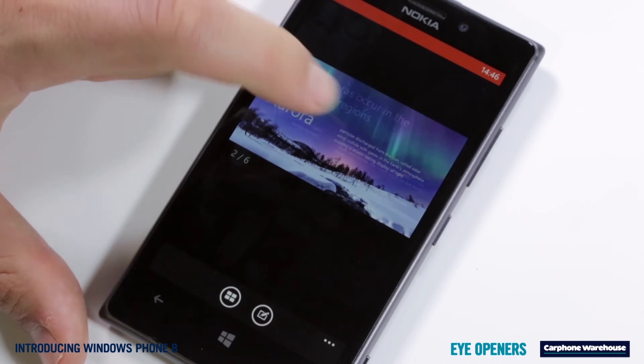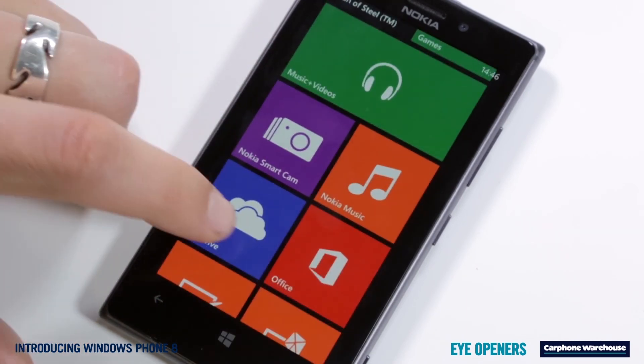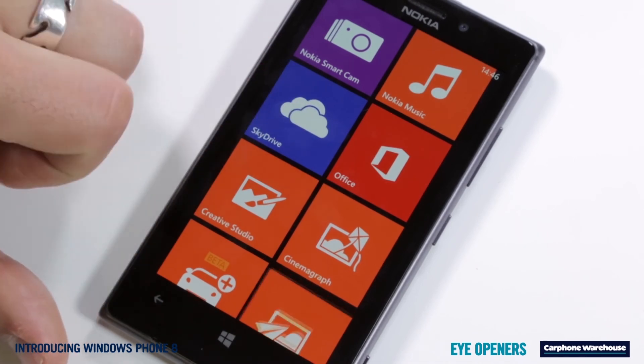And to make sure you don't lose anything important, whether it's a photo or spreadsheet, there's free SkyDrive storage that will automatically back up everything on your phone.